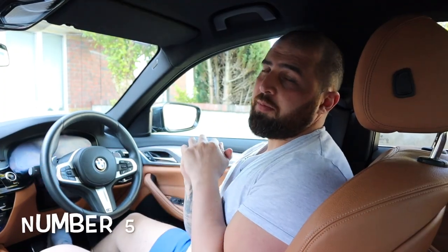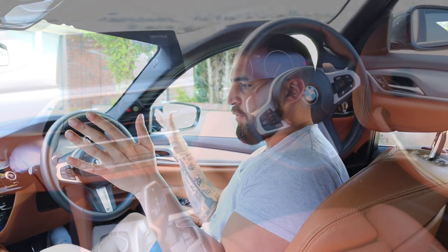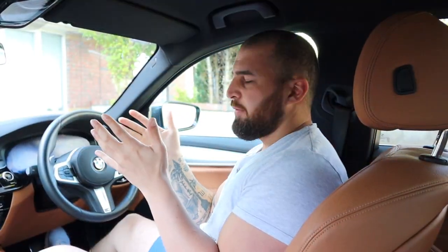The fifth thing I really like about the BMW is the interior. Inside, you've got leather everywhere, really nice cushioning everywhere — some of it is leatherette, yes, but I like it. Leather everywhere. That's my five favorite things about the BMW 5 Series.